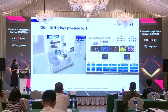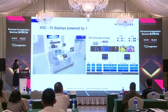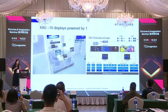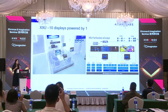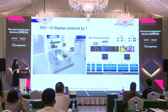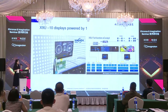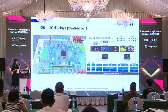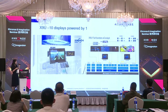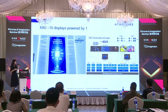Let me introduce the application on SemiDrive products. On the left side, that's the cockpit SOC X9U, released during the Shanghai Auto Show. It supports 10 displays. We achieved this by combining the Imagination GPU with PVRIC V3 technology and using two 32-bit LPDDR4. A lot of OEMs are interested and are already using this chip to design their cockpit products. For example, we have the HUD, the instrument panel, and also the entertainment screen, all powered by one chip.